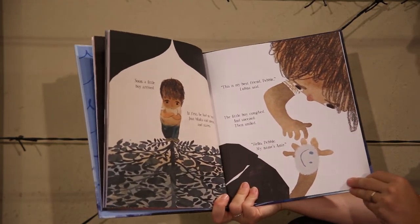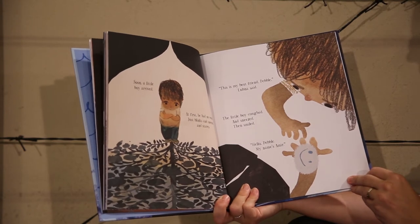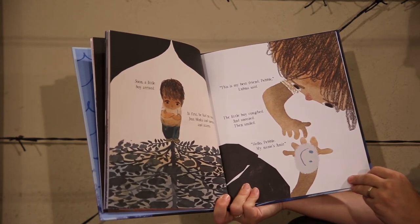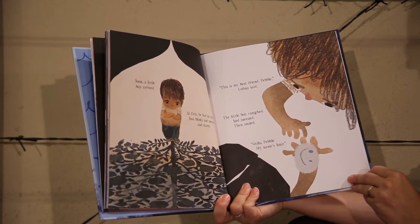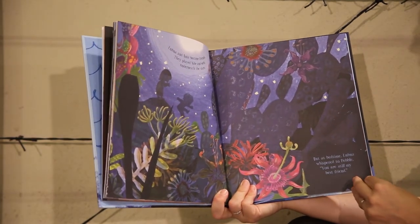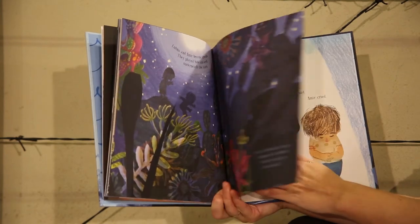Soon, a little boy arrived. At first he had no words — just blinks and sneezes and stares. "This is my best friend, Pebble," Lugna said. The little boy coughed and sneezed, then smiled. "Hello, Pebble. My name's Amir." Lugna and Amir became friends. They played hide-and-seek underneath the stars. But at bedtime, Lugna whispered to Pebble, "You are still my best friend."